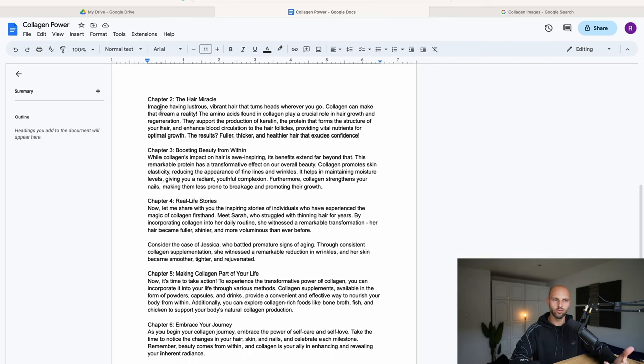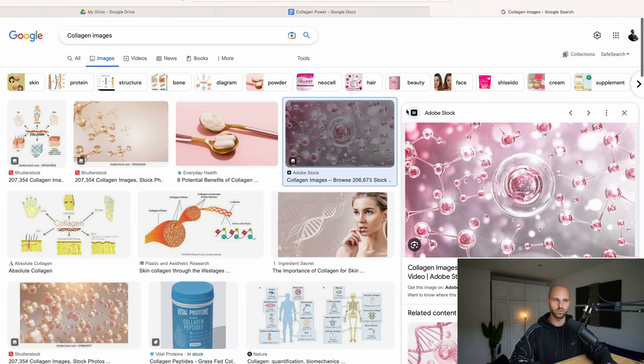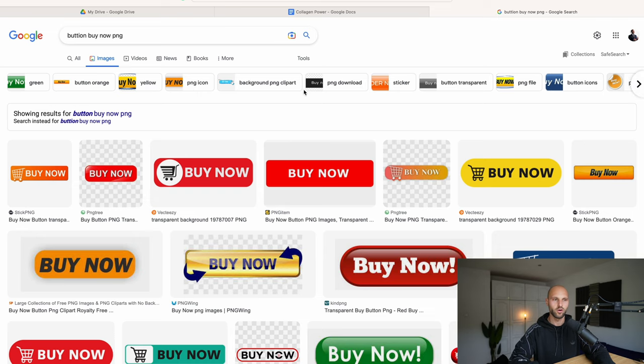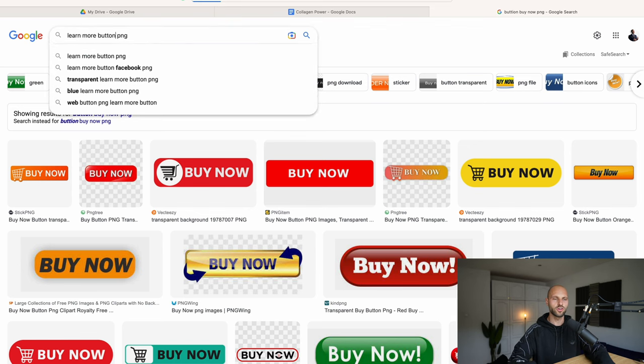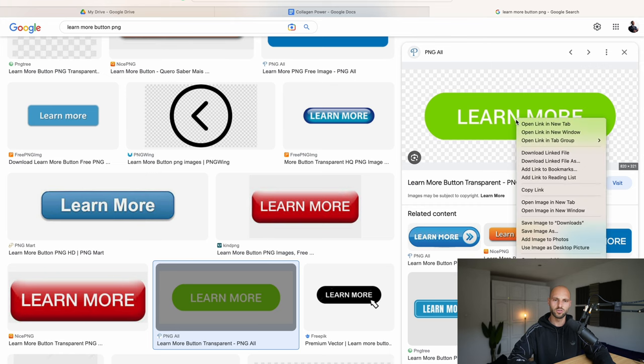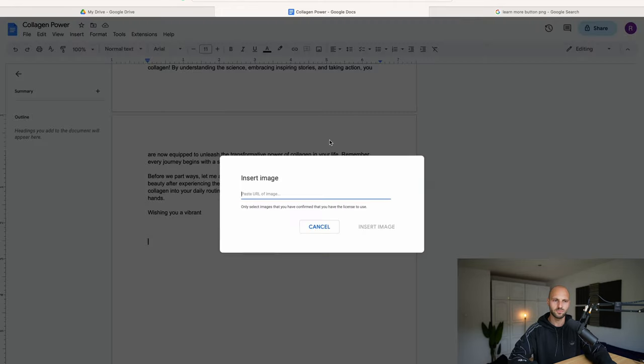Make sure the content is very engaging and intriguing. Here is something very cool that very few people are doing — we're going to prompt people to buy our product from within the book. In Google, where we found the collagen images, we're going to search for 'learn more button PNG'. We find a nice green-looking button, right click on it, and copy the image URL or image address.